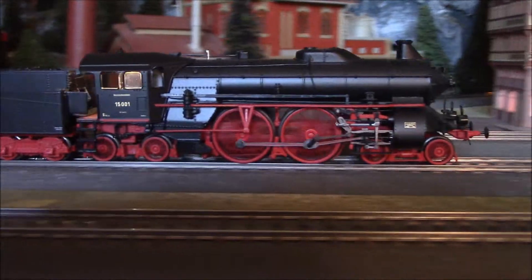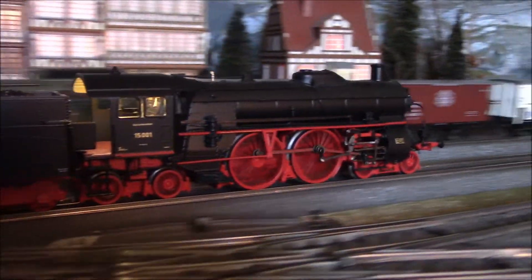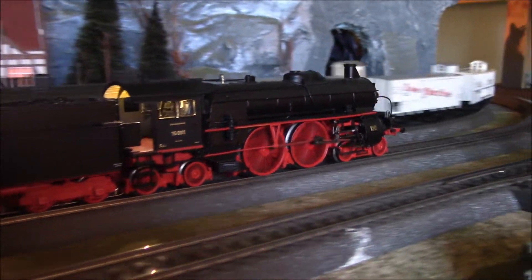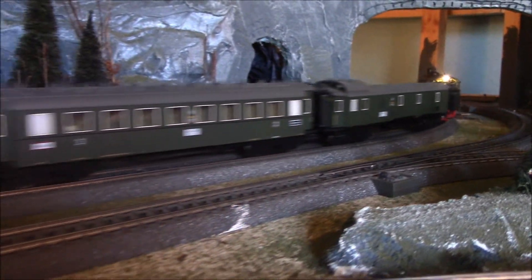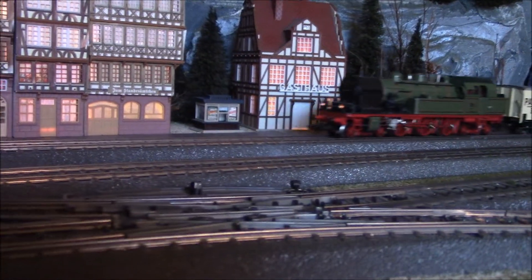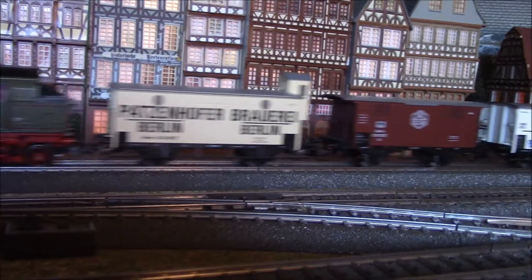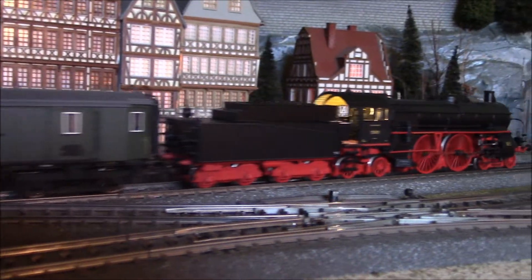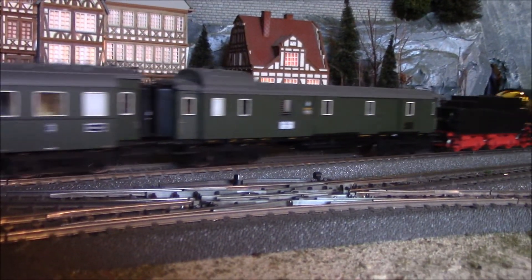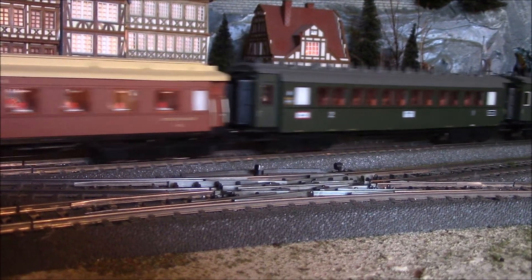This engine right here I saw in real life at the Nuremberg DB Museum. It's a really nice engine — it had a short running life though on the rails. Thanks for watching.